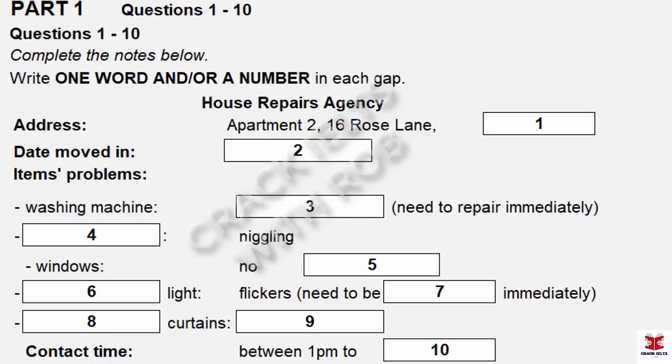Now listen carefully to the conversation and answer questions one and two. Good morning, MIC House Agency. Good morning. I'm ringing about the problems I've been having with my apartment. Yes, of course. If I can just take a few details first. What's your name? Paul Smiley. How do you spell that? S-M-I-L-E-Y.